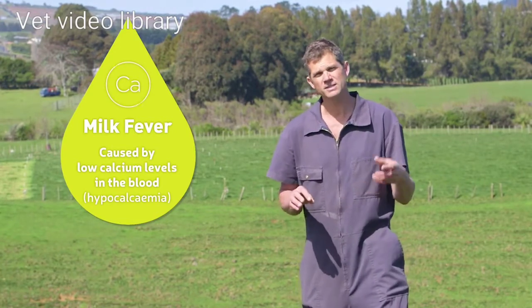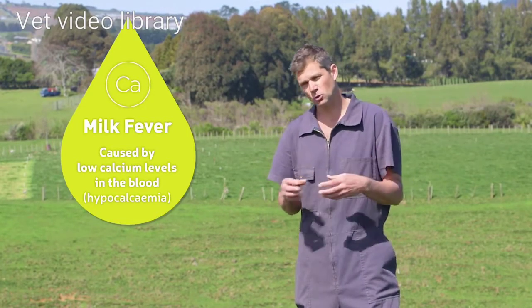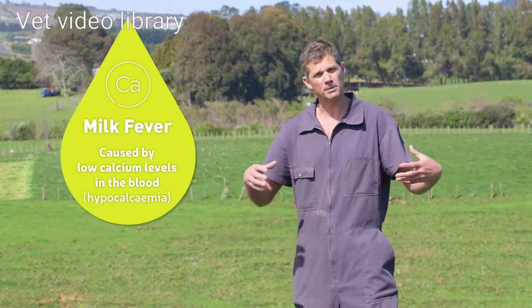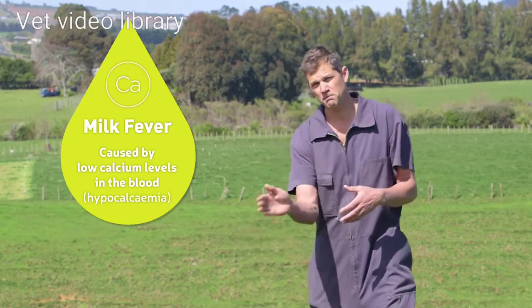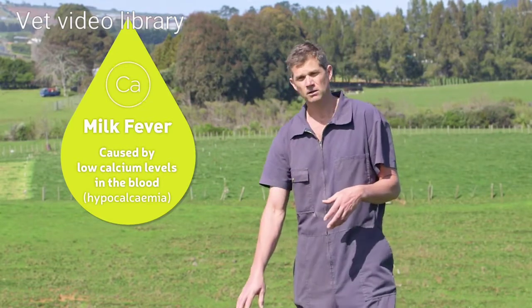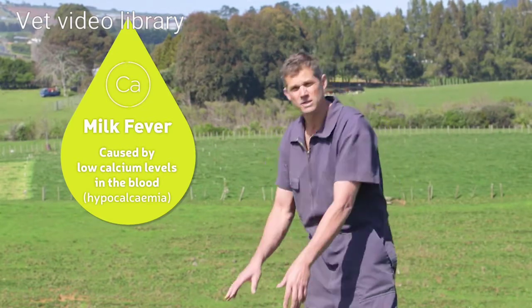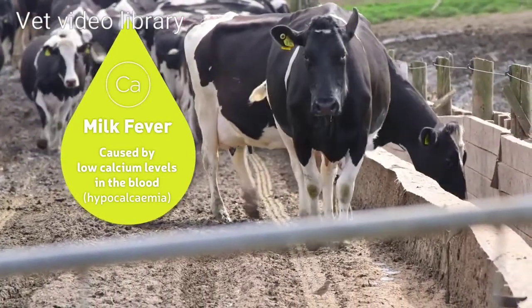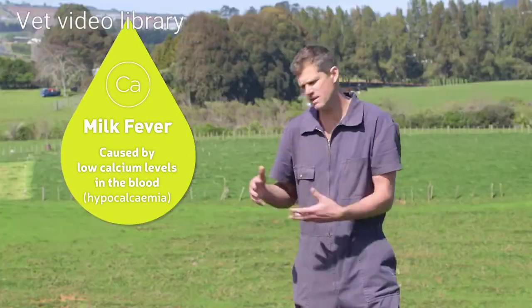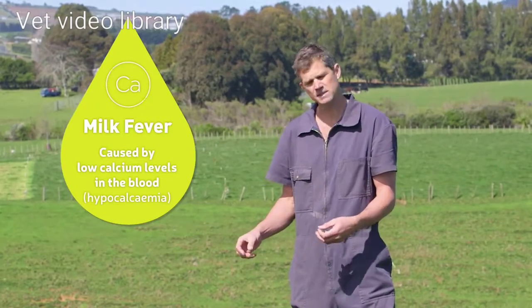She can also start to become constipated because the gut's not working properly, and she'll even bloat up a little bit because she can't burp up gas like normal. When they're down, they can get a funny S-shaped bend to their neck, which means the muscles in the neck aren't working anymore. But the most obvious sign is the failure of the leg muscles to take their weight, and then they end up sitting down. And that's milk fever.